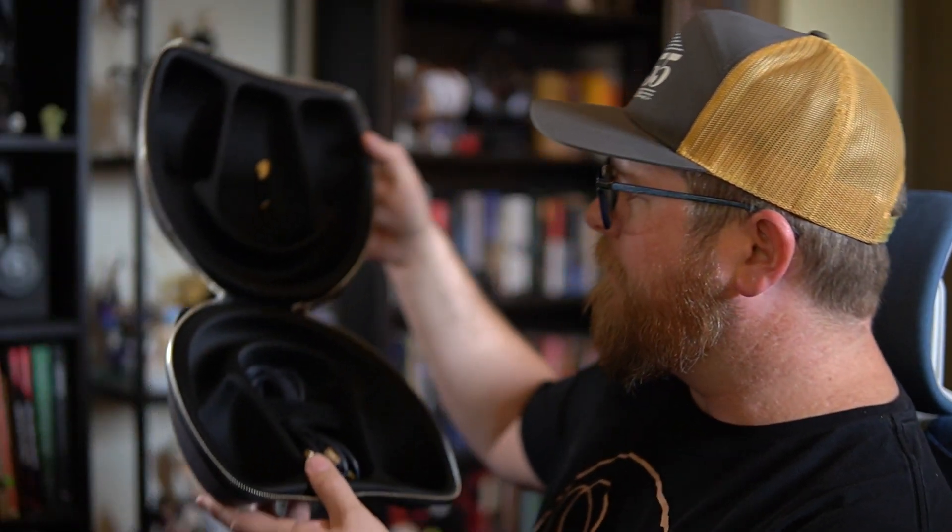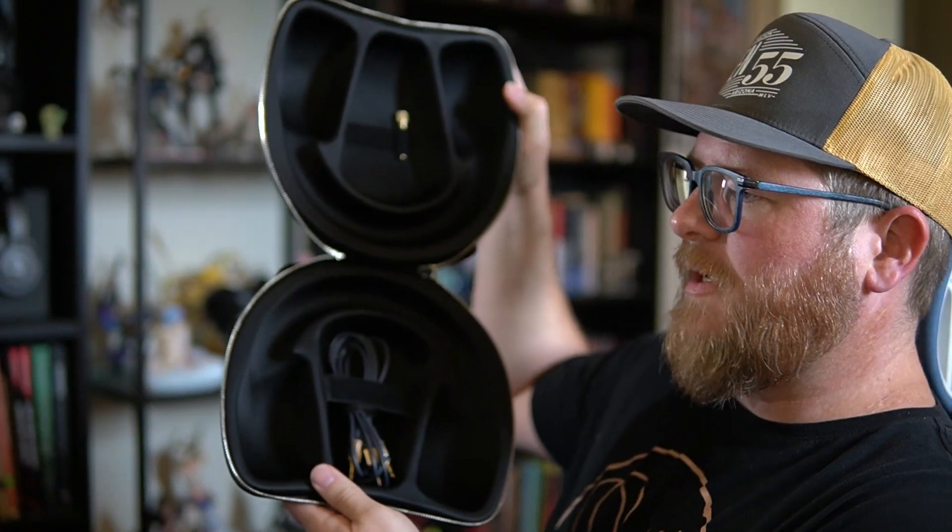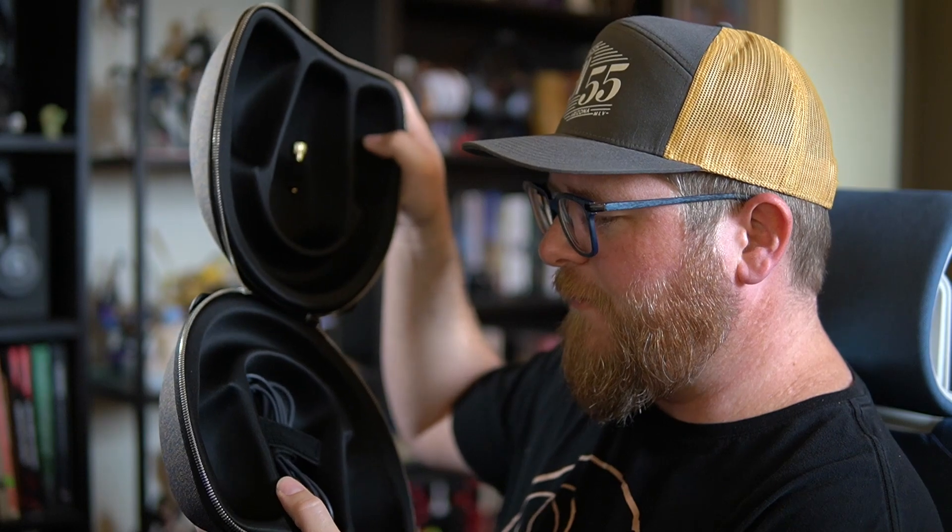The zippers are very, very good quality and they sound great. Inside, it's a wonderful fit — the headphones fit in here perfectly. The inside is a very firm mold. It's not particularly soft, but it's very firm and perfectly molded to the headphones. So I'm not at all concerned about the headphone getting damaged inside of this thing.